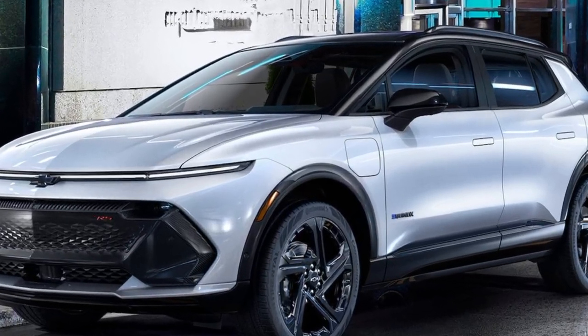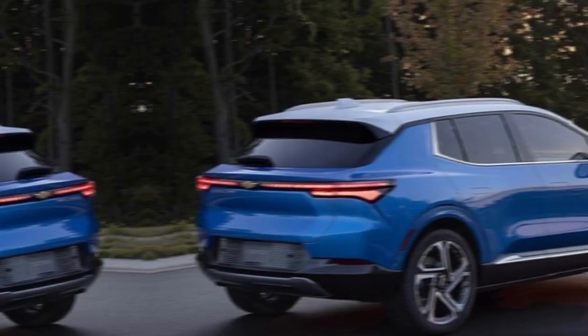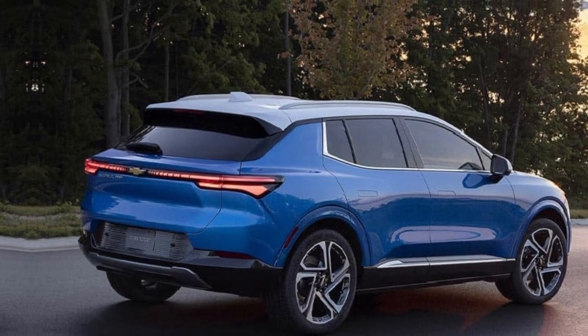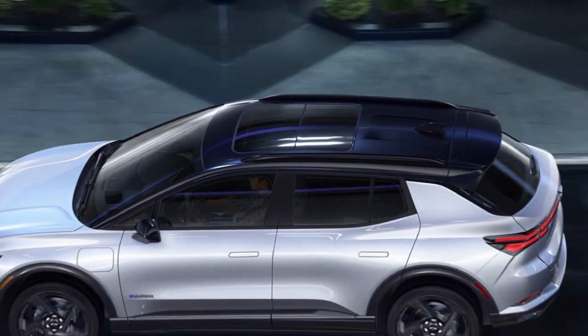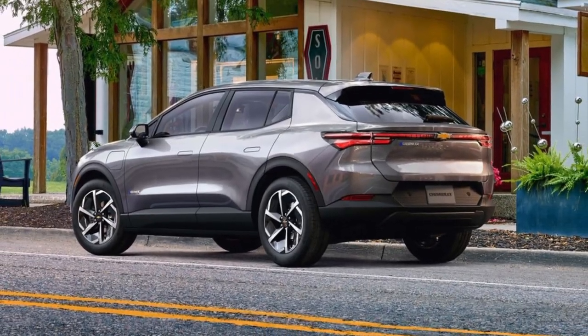Welcome, car enthusiasts. Today, we're diving into the future of electric vehicles with the highly anticipated Chevrolet Equinox EV 2024. Buckle up as we explore its sleek design, cutting-edge technology, and eco-friendly performance.